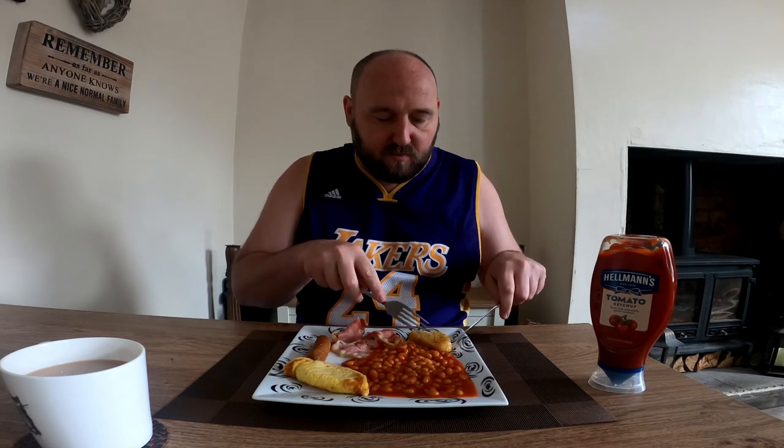Okay, let's get into it — apologies for the noise, I think next door are vacuuming. We've got omelette, sausage, bacon, hash brown, and beans. Probably should have had some toast with this — that would have just filled it up nicely. Obviously it's mostly beans here as you can see. We're going to start with the hash brown.